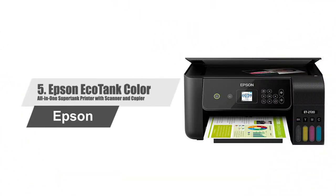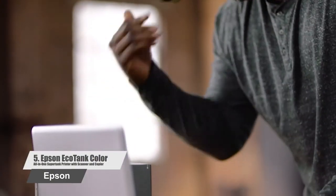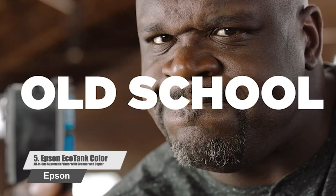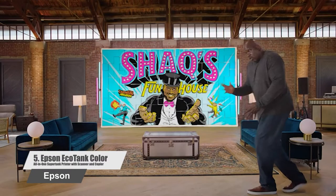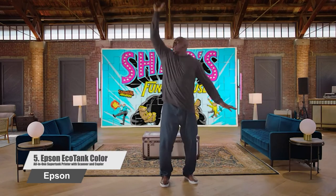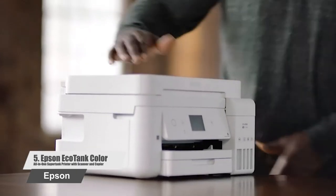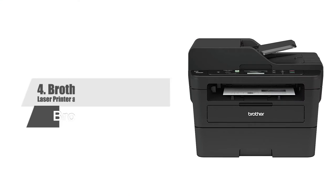Number five: Epson EcoTank Color All-in-One Super Tank Printer with Scanner and Copier. The EcoTank wireless all-in-one super tank printer offers cartridge-free printing with easy-to-fill super-sized ink tanks. You get up to two years of ink with each included or replacement ink set, and each replacement ink bottle set includes enough ink to print up to 4,500 pages — equivalent to about 80 individual cartridges. Plus, you save up to 90 percent with low-cost replacement ink bottles versus ink cartridges, meaning less waste. EcoFit bottles make it easy to fill each color tank, and this premium white printer also offers wireless printing from tablets and smartphones, plus a two-year limited warranty with registration.